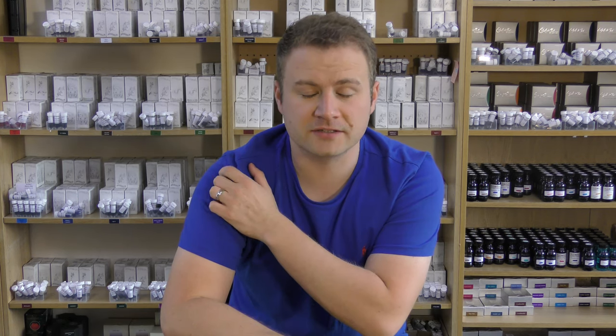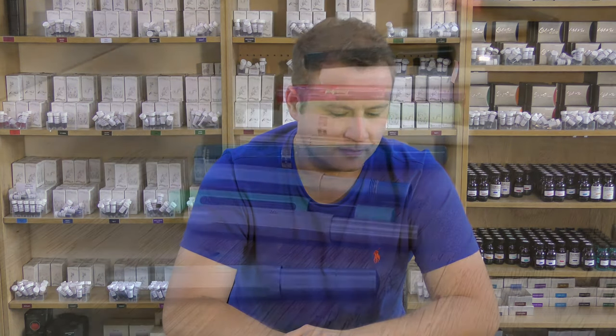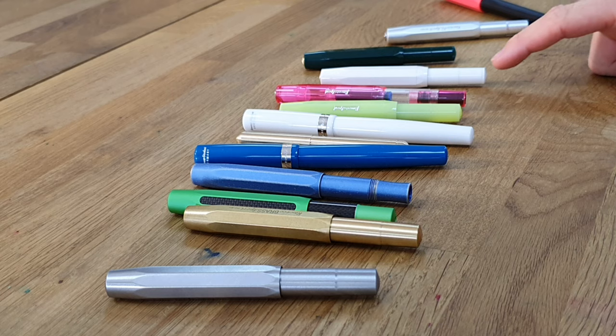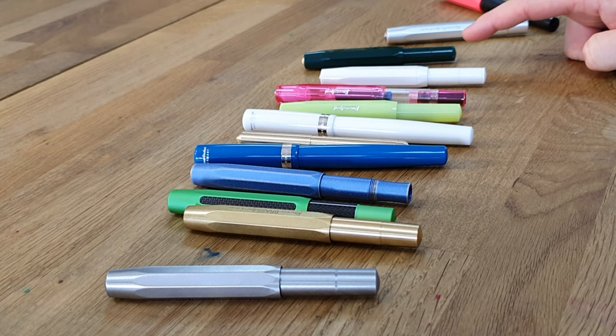The next pen up from the Perkyo is the Sport range. This is the traditional classic look from the Kaweco range with the octagonal faceted lid, and it comes in quite a few different finishes. You've got the Skyline which comes in quite a few different colors, and then you've got the Classic which is pretty much the same as the Skyline but just with a gold plated steel nib.